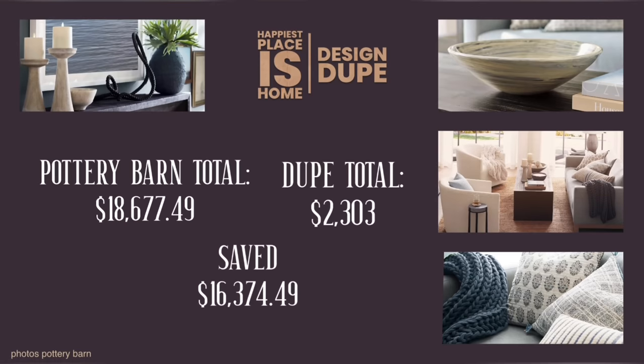Let's see how we did. The total dollars for this Pottery Barn living room is $18,677. The dupe total is an unbelievable $2,300. We saved $16,374 on this room — I think that's incredible. I think it's the most savings I've had so far in a dupe video and I hope you're really impressed with it.